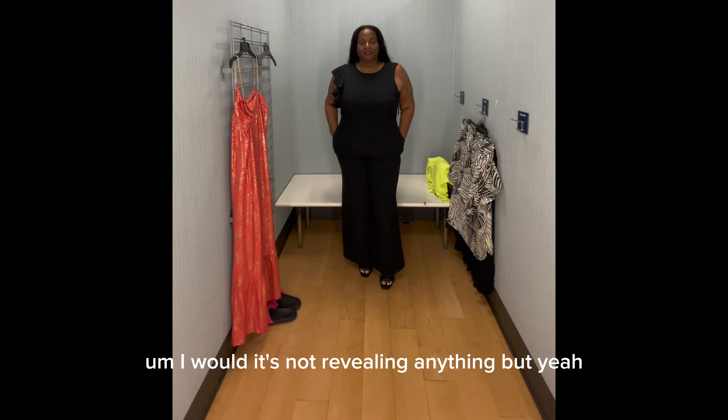This is definitely a statement piece you can keep in your closet for years and it'll never go out of style. It's just a basic jumpsuit with a small ruffle detail on the side, and it's something you can definitely wear to a formal gathering, a brunch date, a dinner date — you can wear this a lot of places. I believe you can even wear this to church, to be honest with you. It's not revealing anything.